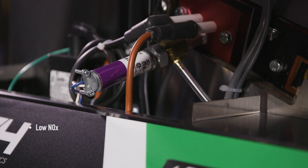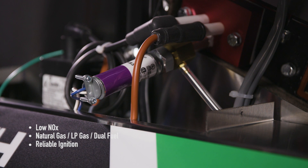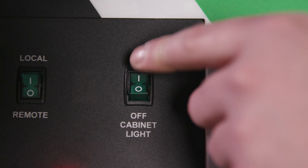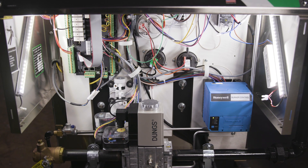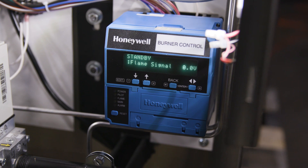Intermittent pilot and UV detection guarantees complete efficient combustion through a down-fired high-efficiency metal mesh burner. A user-friendly design incorporates a lighted control cabinet and common industry components, including Honeywell's 7800 burner control.